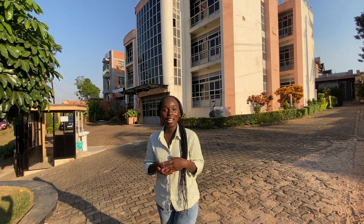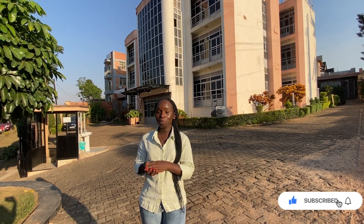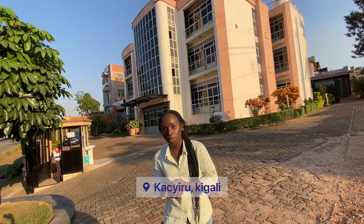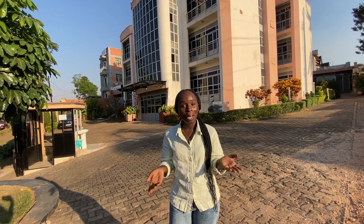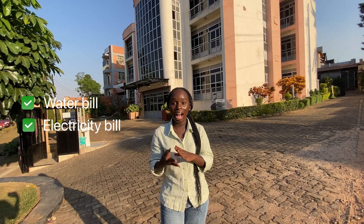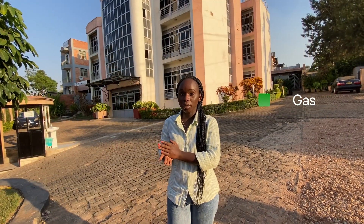Hi everyone, welcome back to another video. Today we are going to check out a one-bedroom apartment for rent, located here at Kacyiru, just nearby King Faisal Hospital. This apartment goes for $350 US dollars per month and it's included with water, electricity, and internet Wi-Fi, but gas is not included. So let's get into the video.